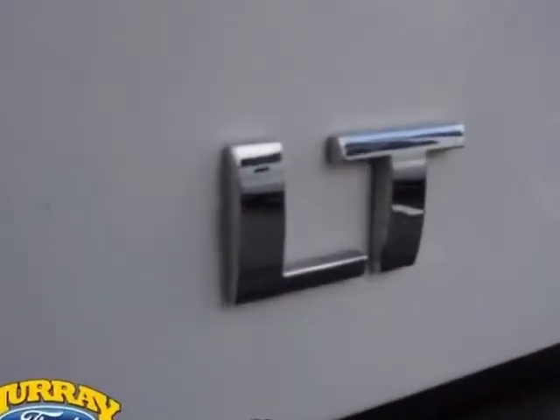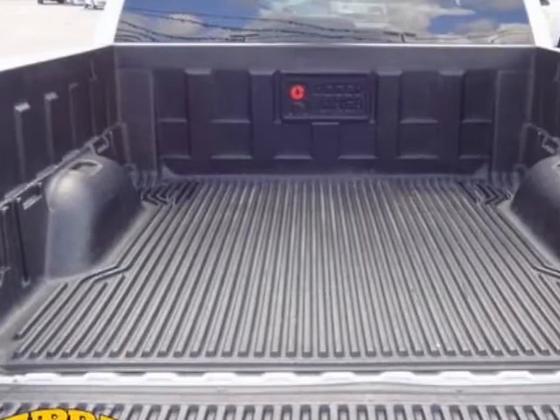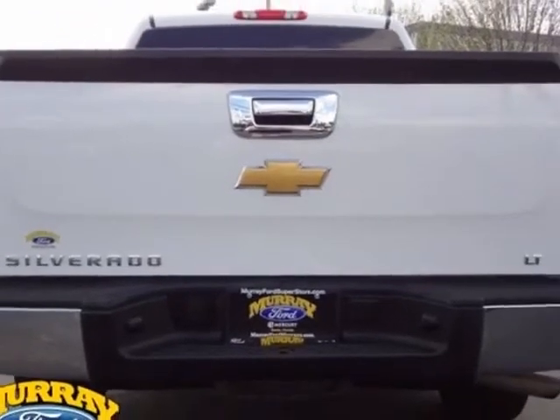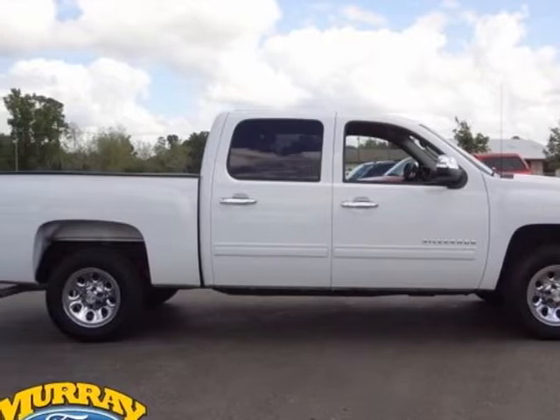This Silverado 1500 boasts a 4.8 liter engine and has a 6-speed automatic transmission. Additional options for this vehicle include power locks, CD player, tinted windows, passenger airbag, and daytime running lights.